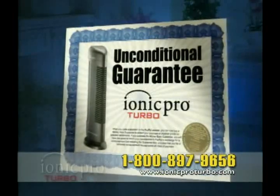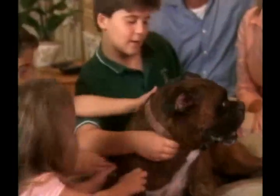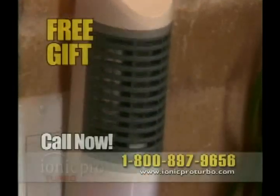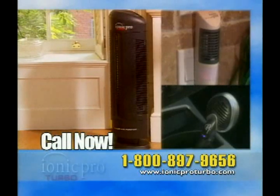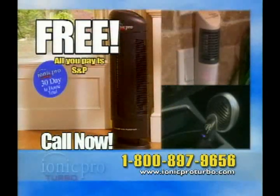And only the IONIQ Pro Turbo has this unconditional guarantee. Use the IONIQ Pro in your home. If you're not sleeping better, breathing better, and enjoying cleaner, fresher air, return it — no questions asked. And keep the IONIQ Pro Mini and the IONIQ Pro Auto, a $60 value, as our free gift to you. That's how confident we are that you will love your IONIQ Pro Turbo. You get all this, a $400 value, to silently purify the air inside your home, and you get it all free.